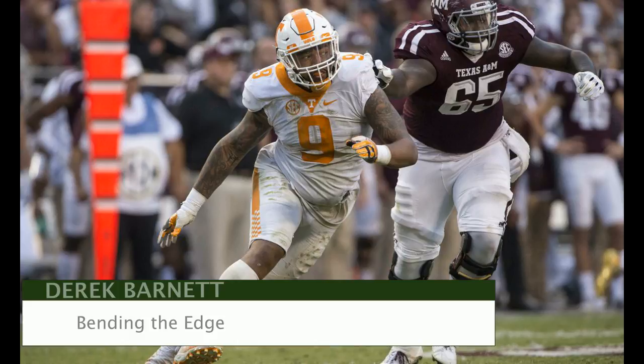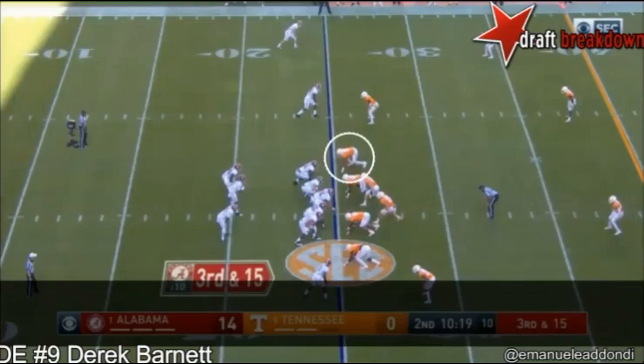The first thing we're going to get into is what Derek Barnett does best — bending the edge. Bend it like Barnett. He times his snap count perfectly, and the way he can turn that corner, bend the edge against that left tackle, is absolutely extraordinary. Let's take a look at some clips.